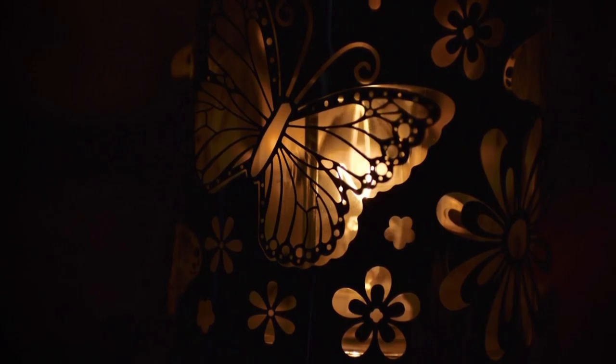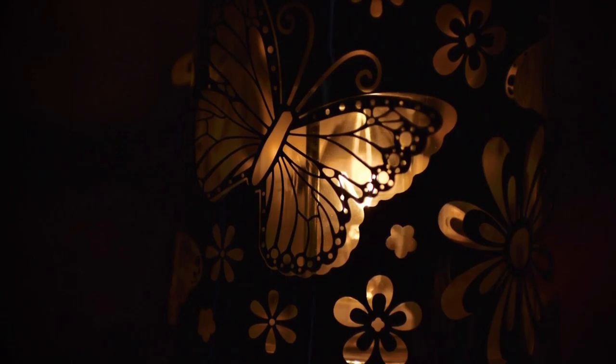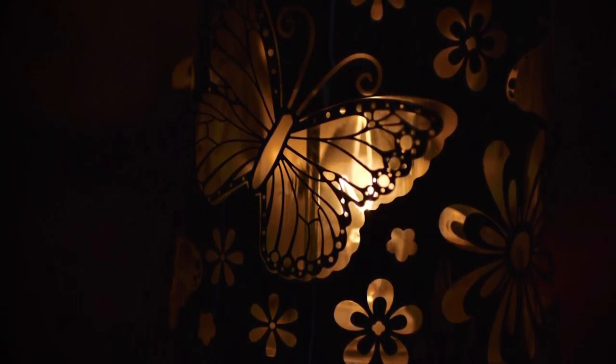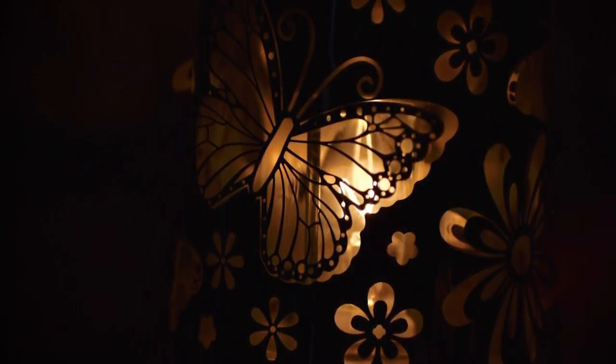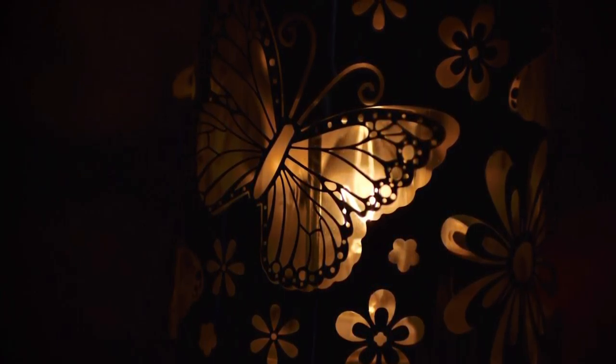I edited it with vignette, light, highlights, brilliance, black point, contrast, and saturation. I wish that the left side of the light was more visible, but I didn't want to ruin the black background in the image.